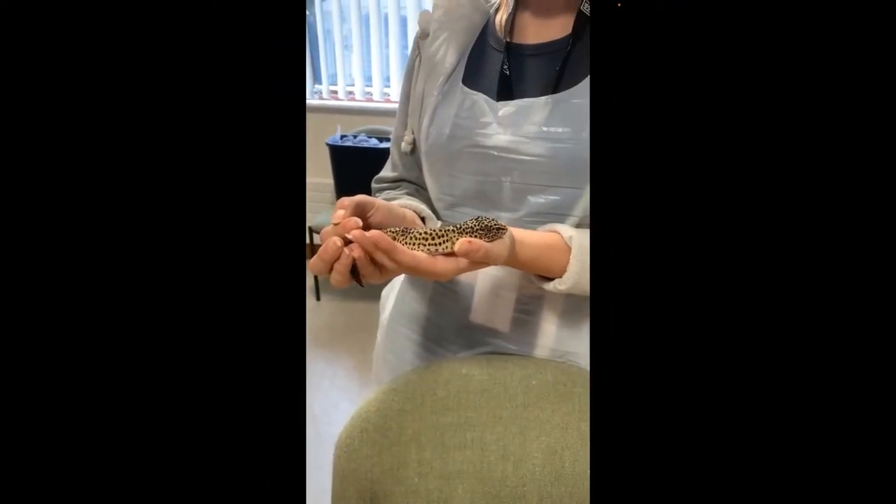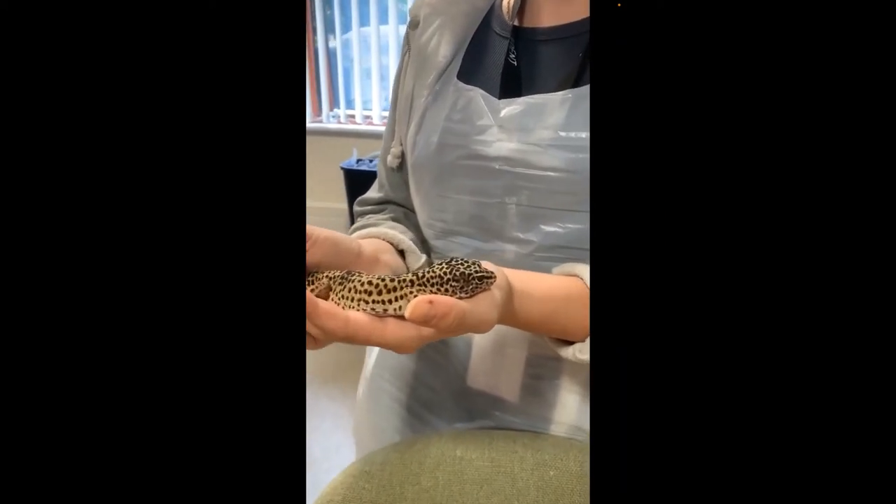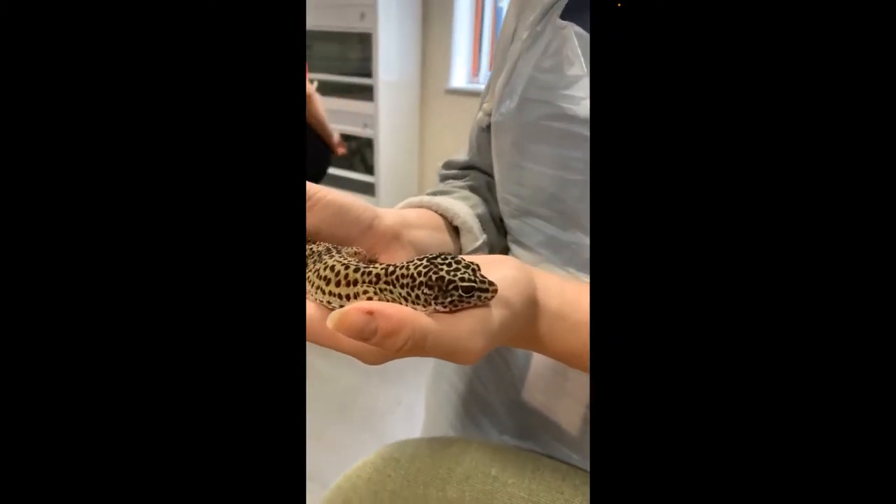We've got a leopard gecko here, part of the same session. Students love handling these beautiful animals.